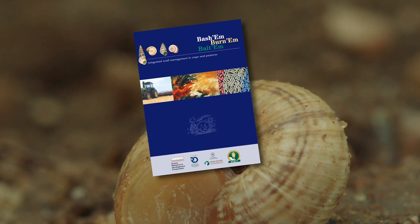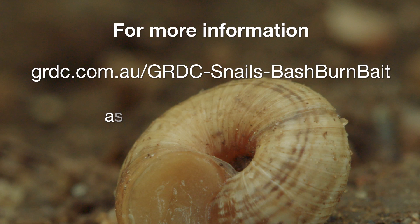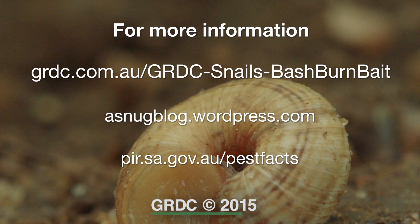You can get more information from the Basham Bait and Burnham booklet. Other supporting material can be found at the GRDC website and also the Pest Notes service from the SARDI Pest Facts.